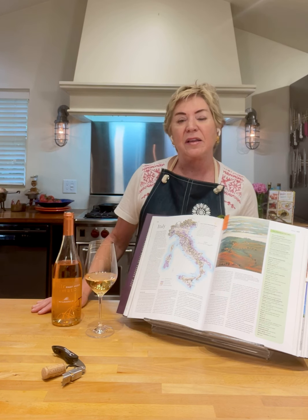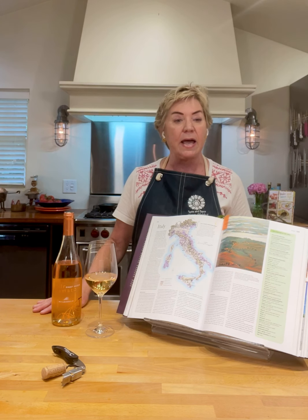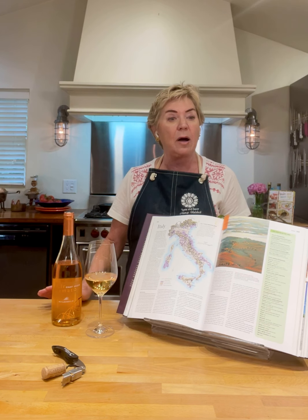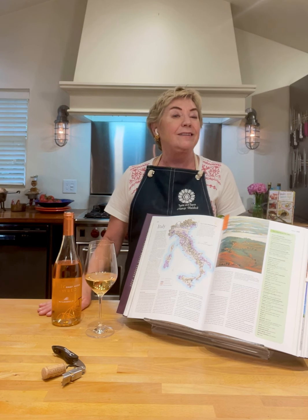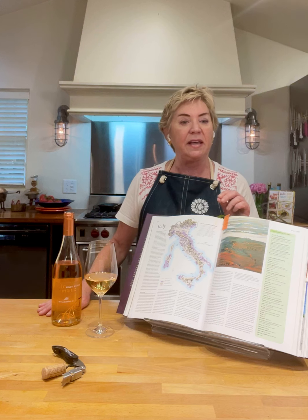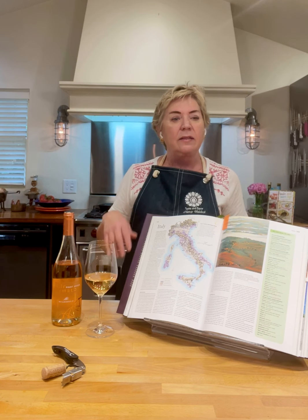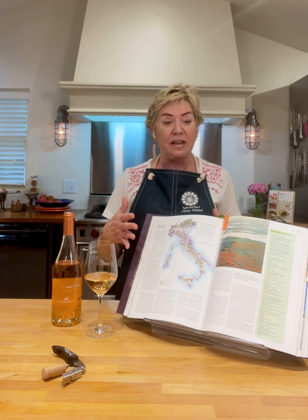If you joined us for the Weeknight Wine episode Five Fun Things to Know About Rosé, you'll remember that the rosé category of wine is simply wine that has spent time on its grape skins, but not enough time to qualify as a red wine. It's an ancient way of making wine, still used today to make beautifully colored rosé. The skins not only add color but can also add texture and flavor to the wine.